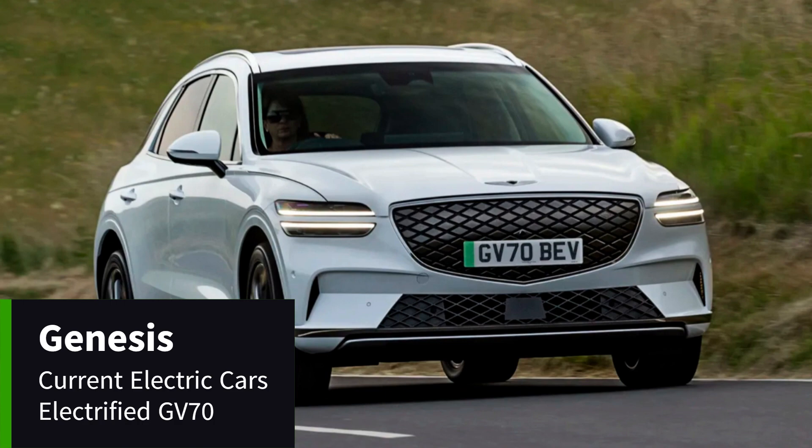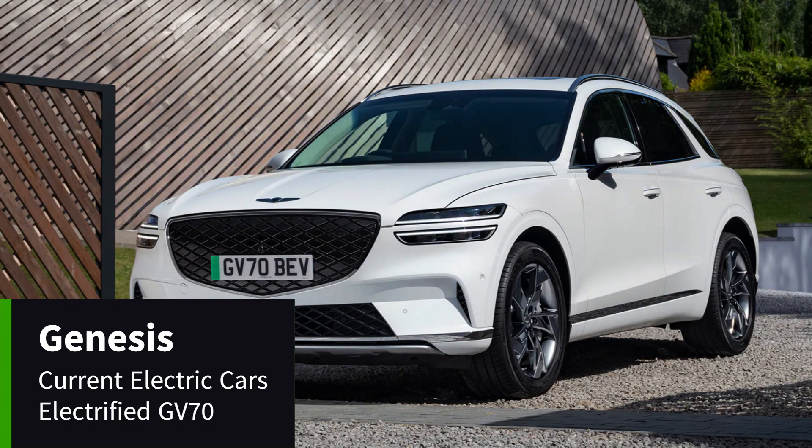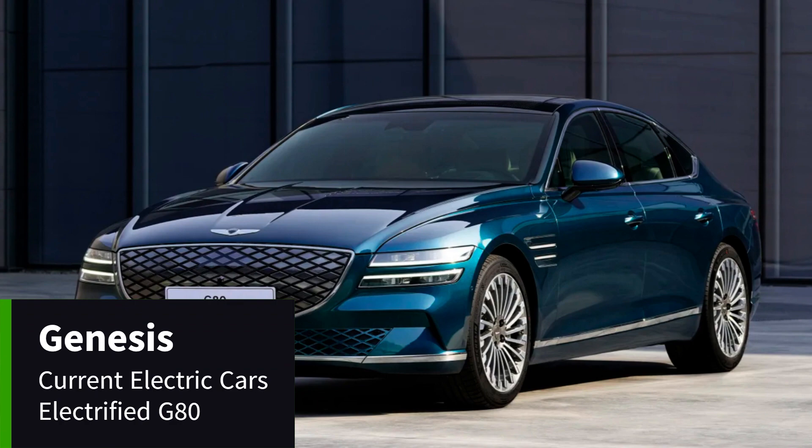The electrified GV70 accelerates from 0 to 62 miles per hour in 4.5 seconds, while the 77.4 kilowatt hour battery provides up to 283 miles of range. The car can switch between two and four-wheel drive for efficiency and increased range, based on speed and driving mode.